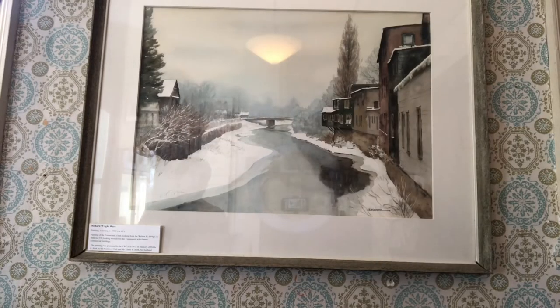The one behind me here is probably our best piece, and this is actually a work done by Ware of the Tonawanda Creek right behind the museum. It's a painting entitled 'On the Tonawanda,' done in the 1950s or 1960s, and it actually depicts the Tonawanda Creek which runs behind the museum. You can see off in the distance the Oak Street Bridge, and it comes from the perspective as if you were standing on the Walnut Street pedestrian bridge today.